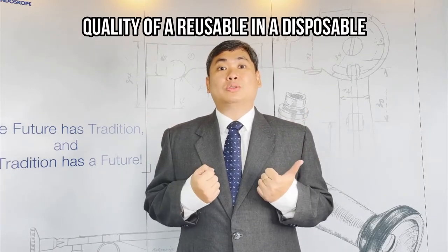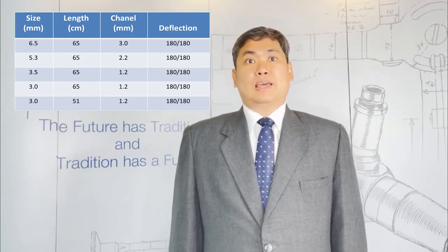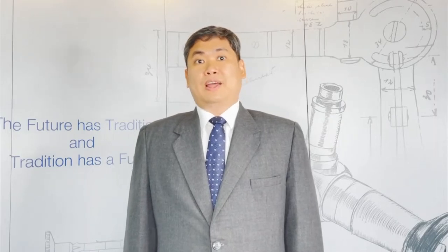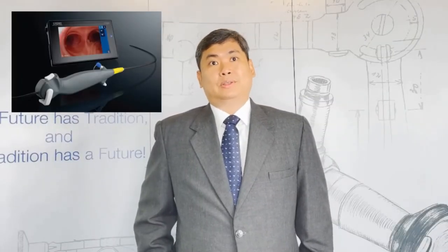There are a lot of doctors who are held back from using single-use flexible scopes, mainly because of the inferior quality of disposable scopes. The 5S is the perfect solution for them. It has the quality of a reusable scope in a disposable scope. We have five sizes in the pipeline. The 5S 5.3 is now available. It has a suction channel diameter of 2.2 millimeters and a deflection of 180 degrees both ways. In a few months, the 5S 6.5 and the 5S 3.5 will be available.